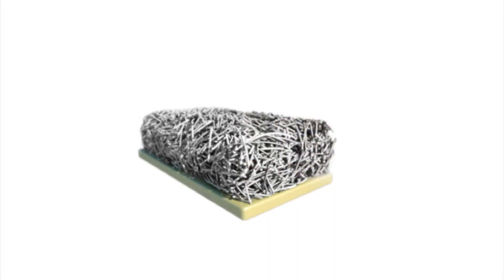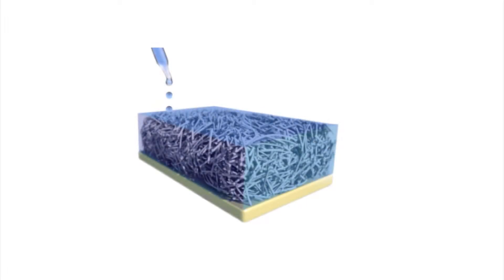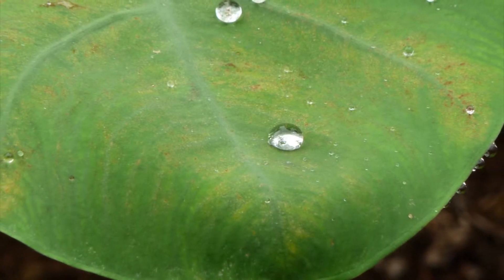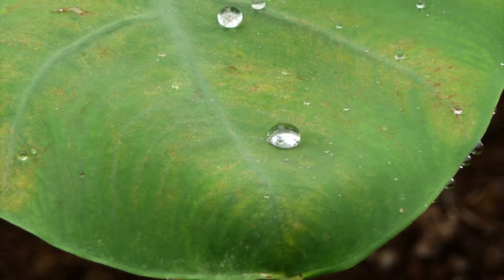SLIPS design is in fact a very simple design. It has a surface composed of a structured solid whose function is to hold a lubricant layer in place. The traditional method that people use to solve the sticky problem uses a material called the lotus leaf inspired material. On lotus surfaces, they have a lot of micro and nano structures which trap a thin layer of air within the structures.